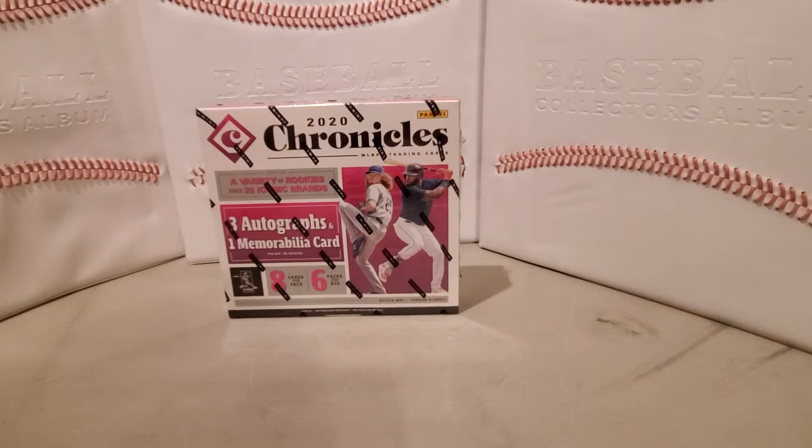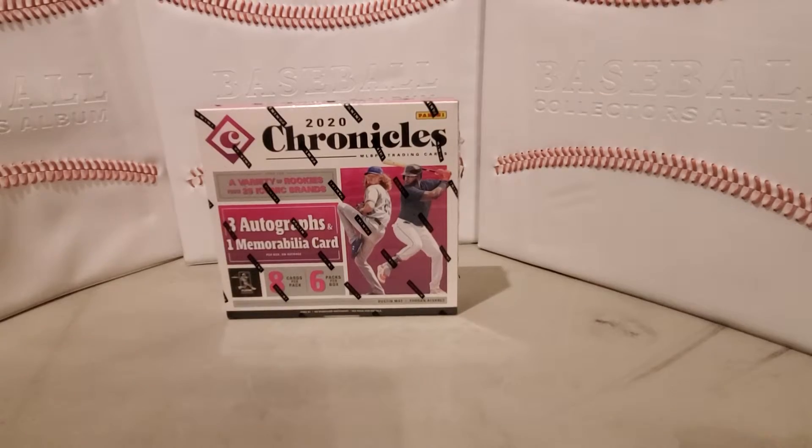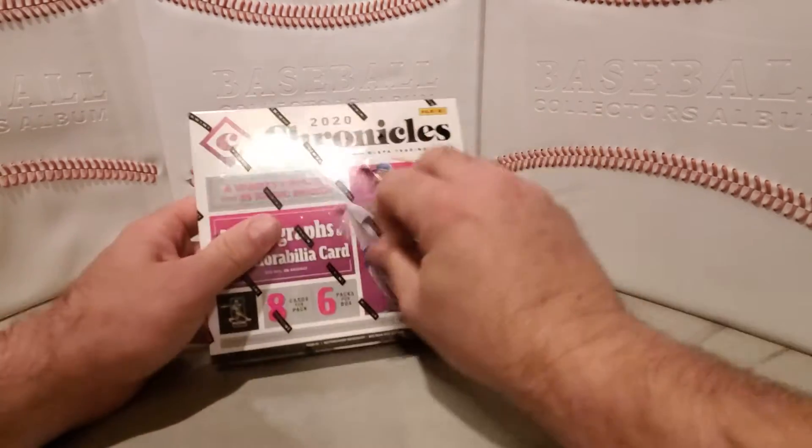Hello, welcome back to Shane Sports Card Search. Today we're going to do another box of 2020 Chronicles. This is a hobby box — eight cards per pack, six packs per box, guaranteed three autos and one mem card, spread out over 25 iconic brands. This is the second hobby box we've done of this this season.